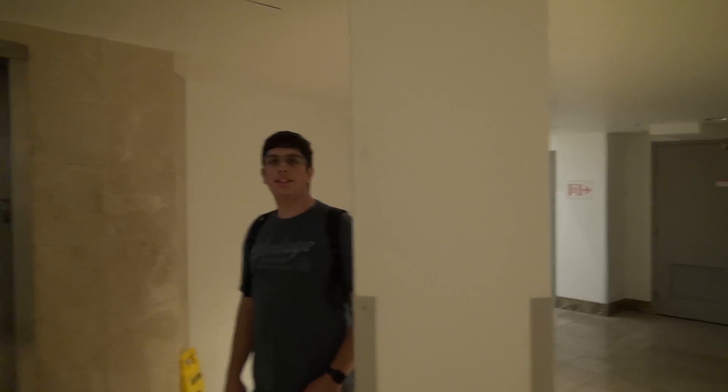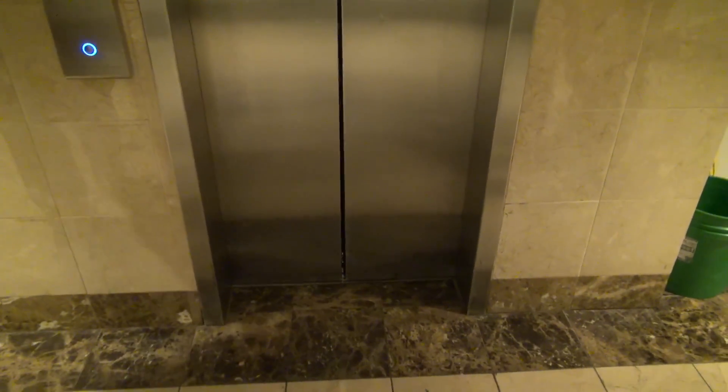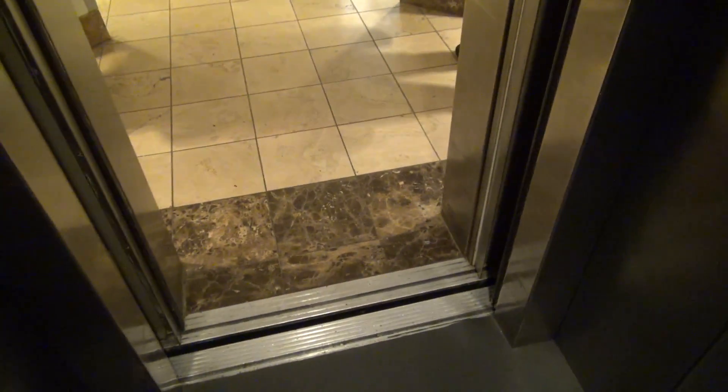What mall are we at here? Four Seasons Town Center. Look how narrow this elevator door is. Press it please. That is obnoxious. Wait till you see the shape of this. Hopefully we get a non-stop trip this time.